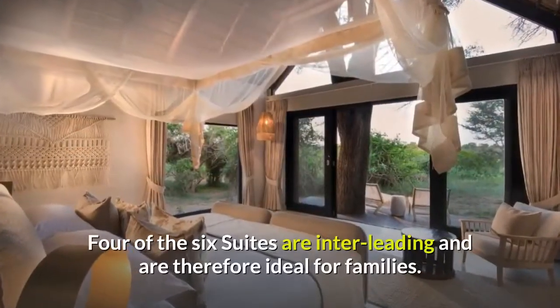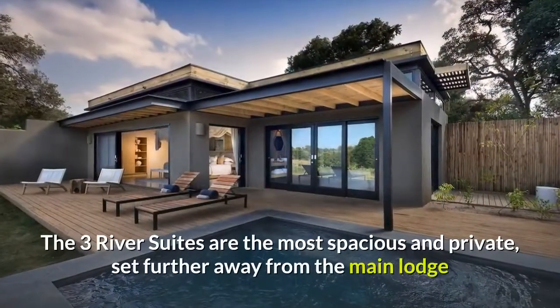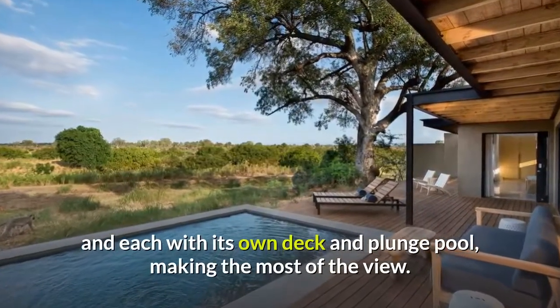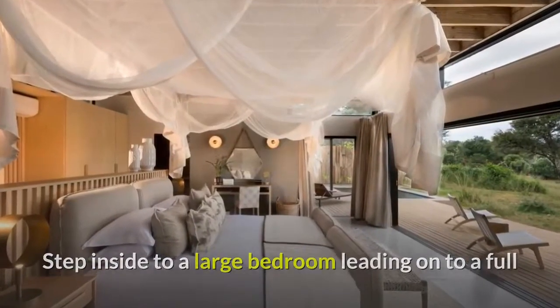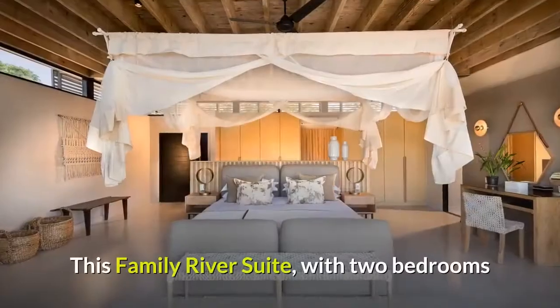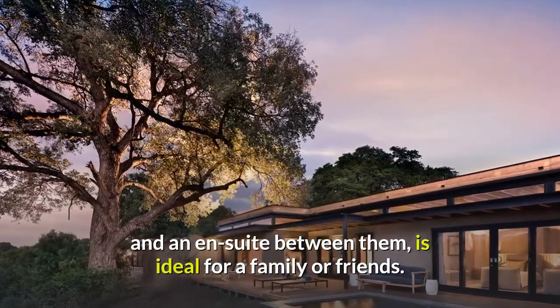The superior luxury rooms are larger and have ample open-plan bathrooms and outdoor showers. Four of the six suites are interleading and are therefore ideal for families. The three river suites are the most spacious and private, set further away from the main lodge and each with its own deck and plunge pool, making the most of the view. Step inside to a large bedroom leading on to a full en-suite and out again to an open-air shower — you are never far from nature here. This family river suite, with two bedrooms and an en-suite between them, is ideal for a family or friends.